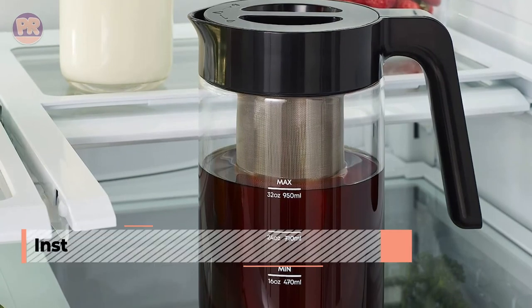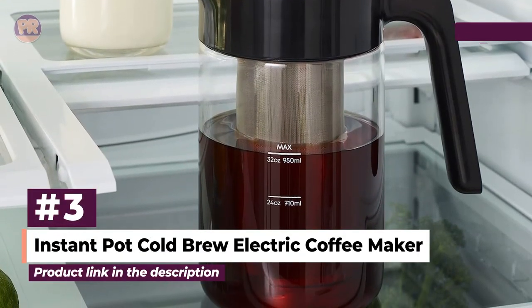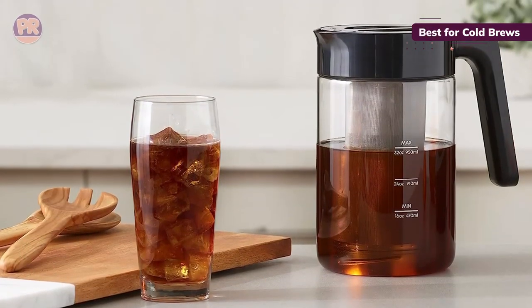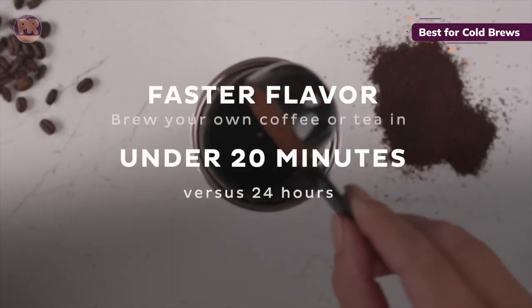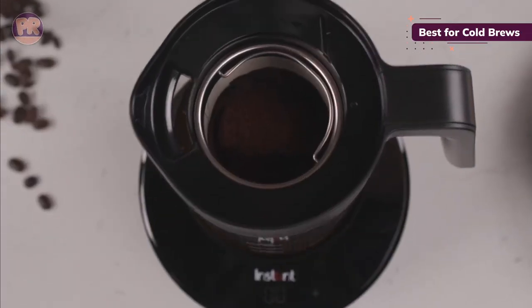The next portable coffee maker on our list is the Instant Pot Cold Brew Electric Coffee Maker. It uses flash extract technology to create authentic cold brew coffee in just 20 minutes. With its versatile functionality, user-friendly interface, and 32-ounce glass pitcher, it offers a convenient and customizable cold brew experience.